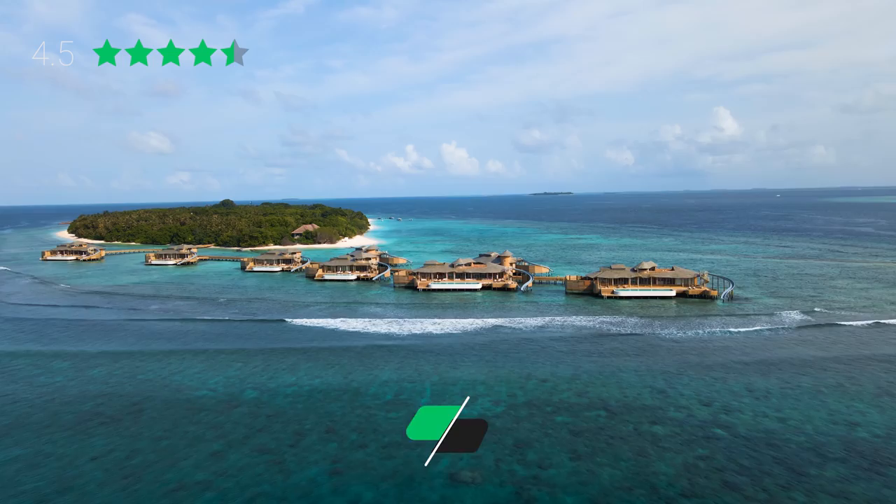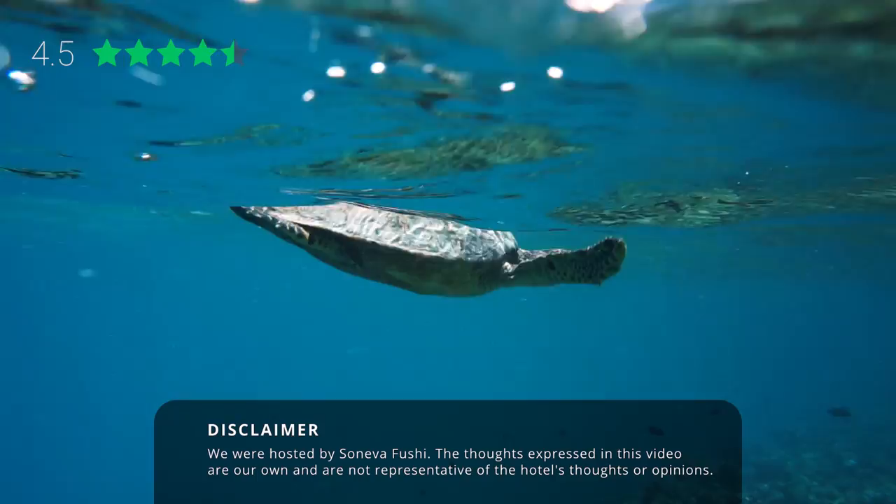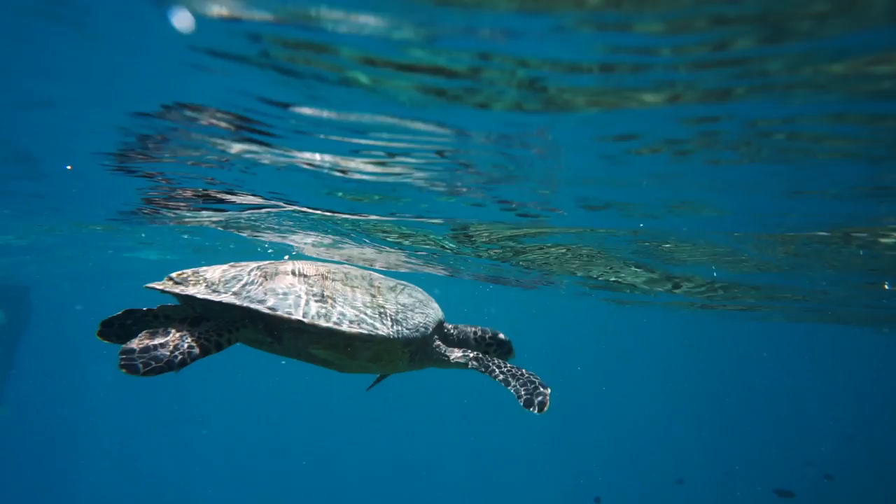Our first category is location, which we rate four and a half stars. Soneva Fushi is located in the Ba Atoll, one of the most biodiverse atolls in the Maldives. There's an incredible amount of marine life here, and you're just a 25-minute boat ride from Hanifaru Bay, where you can see manta rays in quantities you can't see anywhere else.